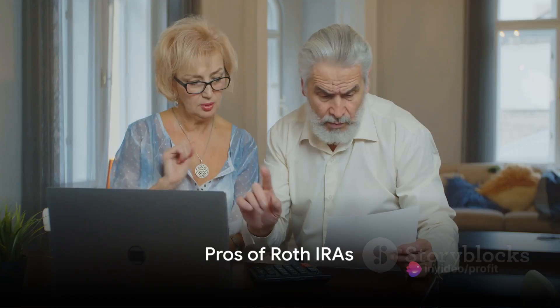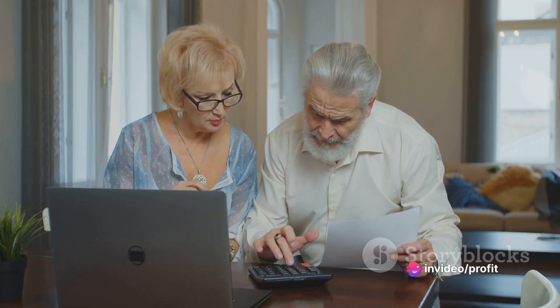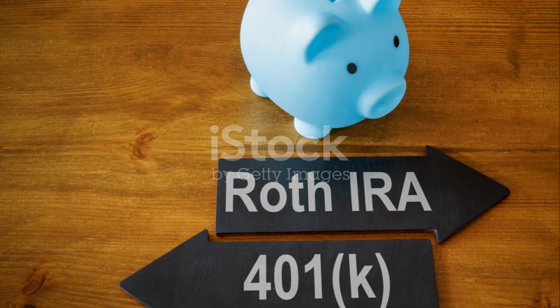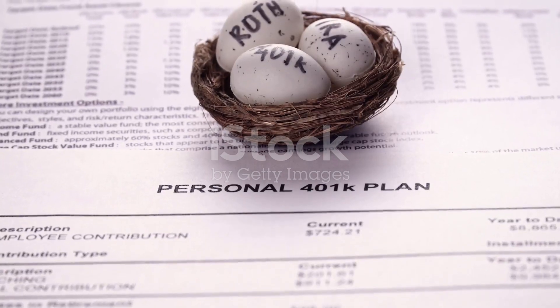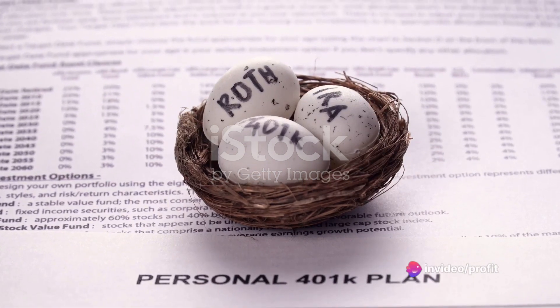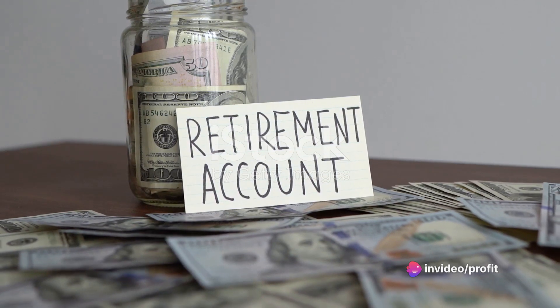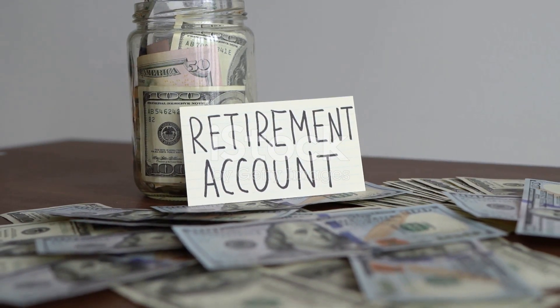So why consider a Roth IRA for your retirement savings? There are quite a few compelling reasons. First off, the Roth IRA offers the advantage of tax-free growth and tax-free withdrawals during retirement. Unlike other retirement savings options, with a Roth IRA you pay taxes on your contributions up front. This means all the money that accumulates in your account over the years can be accessed completely tax-free once you hit retirement age.